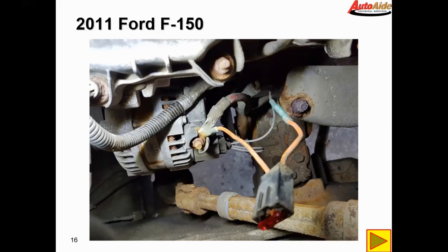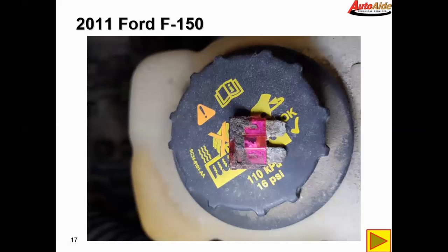That essentially does the same thing as running a wire to the battery junction block, but it leaves this fusible link out in the open, susceptible to moisture — and that's pretty much exactly what happened to this vehicle. Took the fuse out and it was just covered in corrosion.